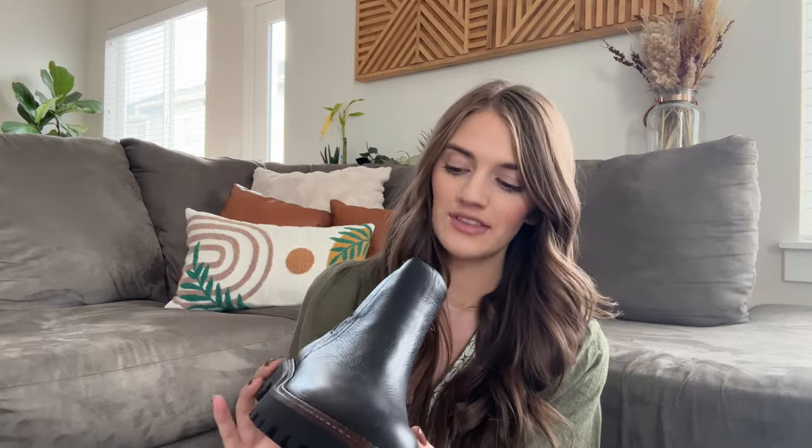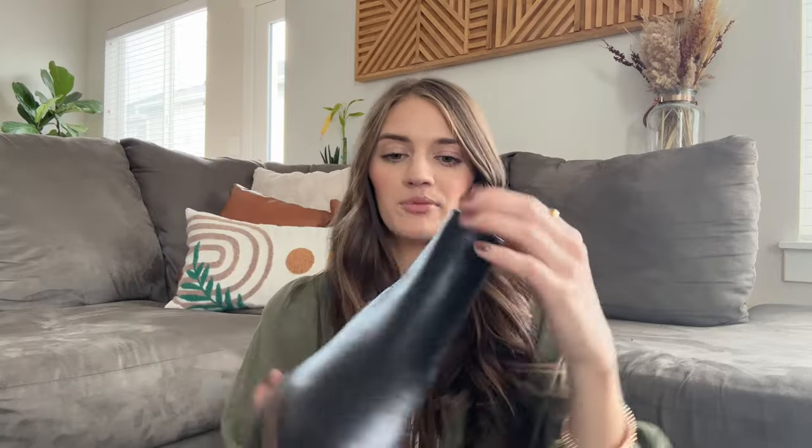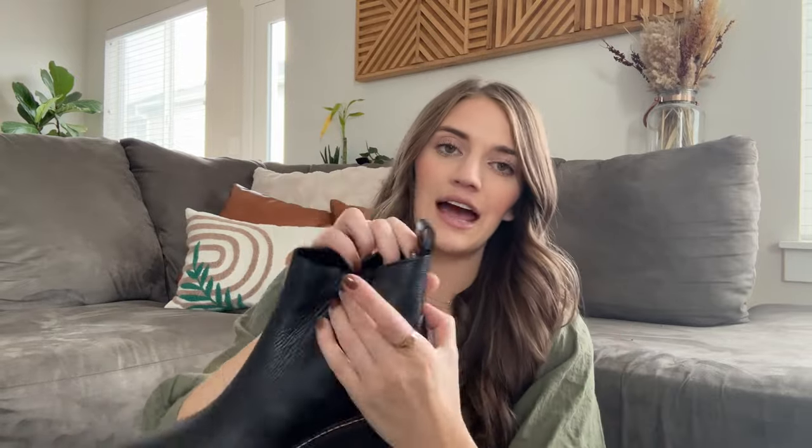First off, I'm going to show you guys these shoes — these are the Chelsea boots from Nordstrom. I believe they are the Nordstrom specific brand, and they are so cute and perfect for fall. I believe they are waterproof. This version has a little elastic band to help keep it a little looser, then it has a zip, and the inside has a nice velvet interior to keep your feet warm. An Instagram influencer recommended these. They're black and very neutral, so they go with anything — a great staple piece for fall and winter.